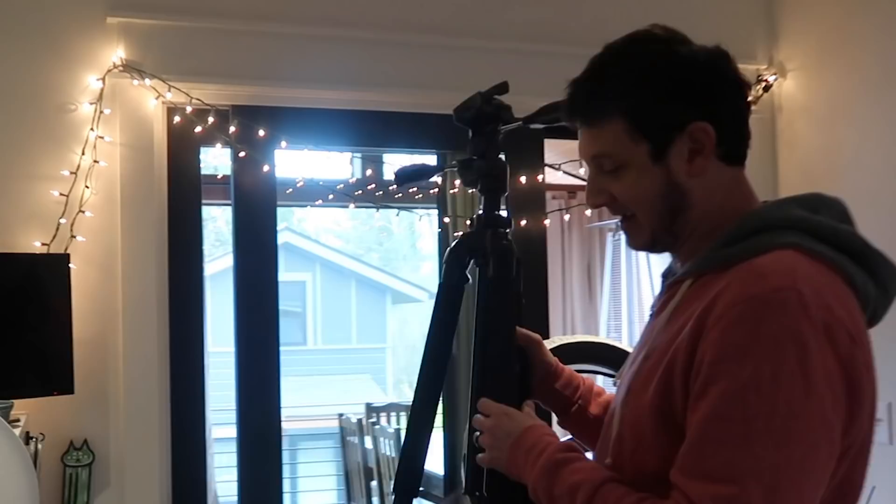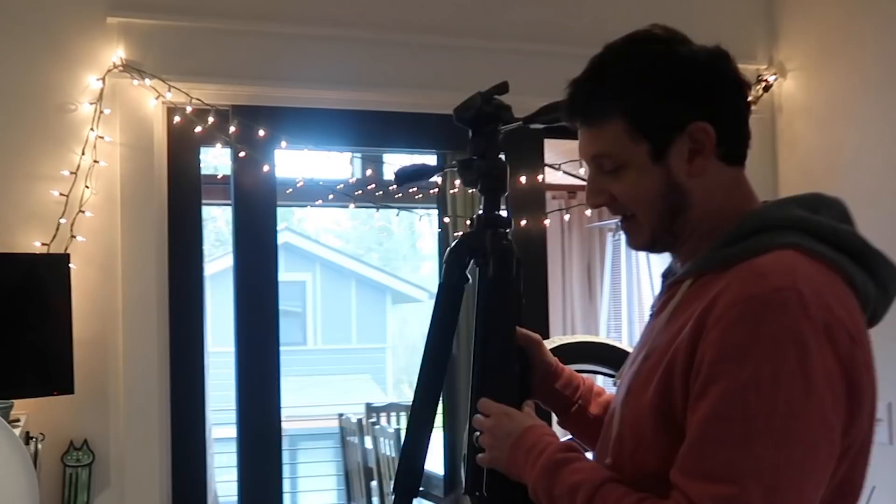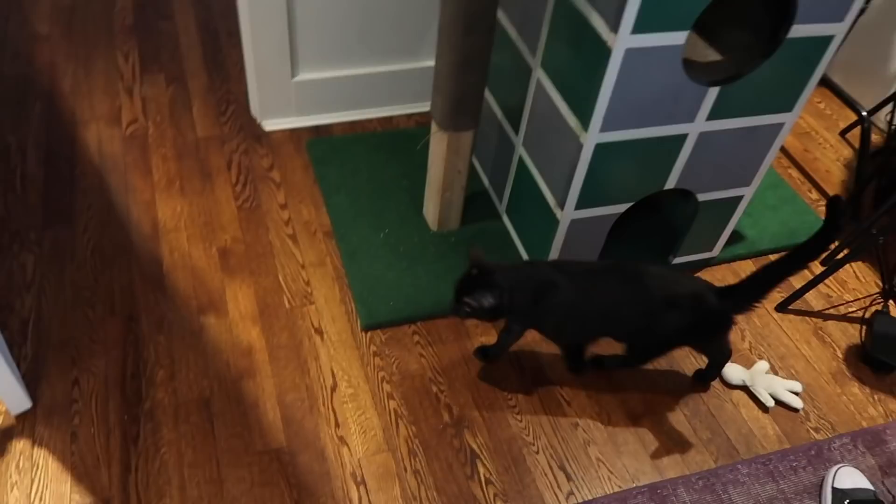I'm gonna create a new space where that stuff can go. I don't even know what's in these things anymore — a little camera and some stickers. Super good use of space. Gotta figure it all out.